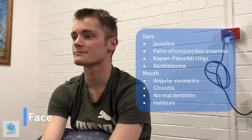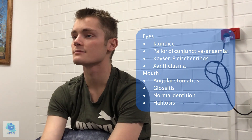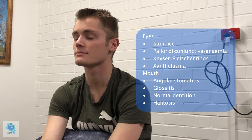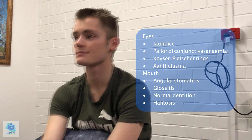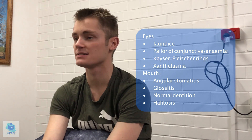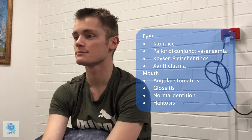I'll now move on to having a look at your face. First of all, your eyes — do you mind if I moved your lower lids? If you could just look up for me. So there's no pallor of the conjunctiva, which means there's no clinical anaemia at least. The whites of the eyes are still white, so there's no jaundice, and there are no Kayser-Fleischer rings either, so there's no sign of Wilson's disease at this point. And there's also no xanthelasma. I'll just have a look at your mouth — no halitosis, dentition was fine, and there wasn't any glossitis.